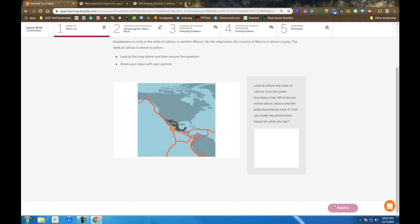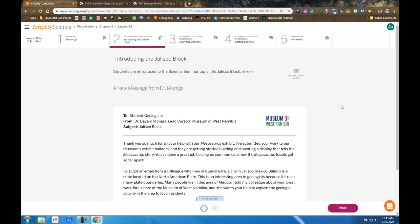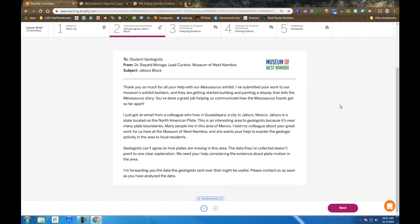In the warm-up, Step 1, you are introduced to the Jalisco block, which is near Guadalajara, Mexico. After you respond in the box, make sure you hand it in. Then we move together to Step 2, in which we receive a memo from Dr. Moraga introducing us to the Jalisco block and the purpose of studying it. Our job is to teach local residents some of the geology in their area, and they need our expertise to decide what's actually going on.